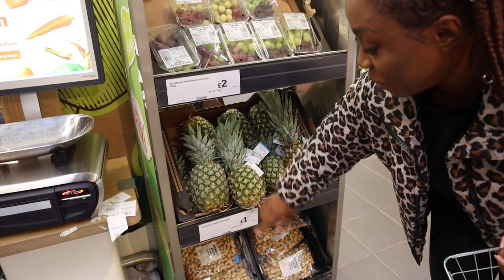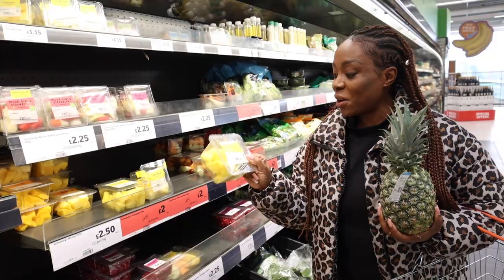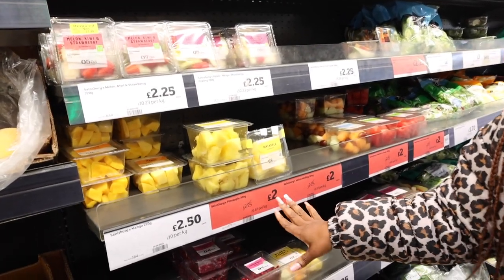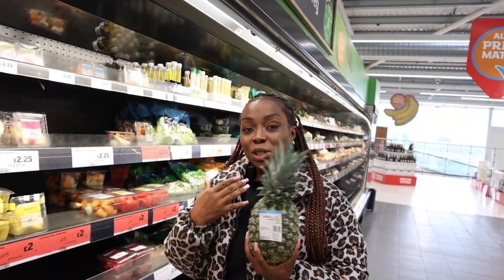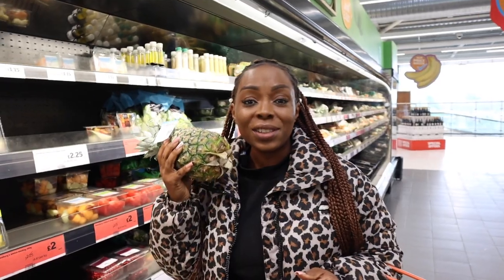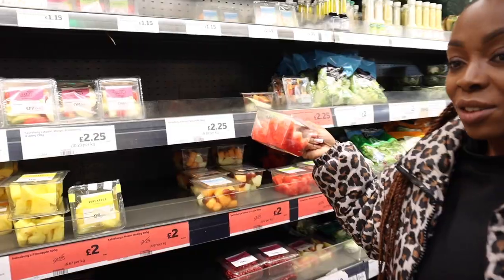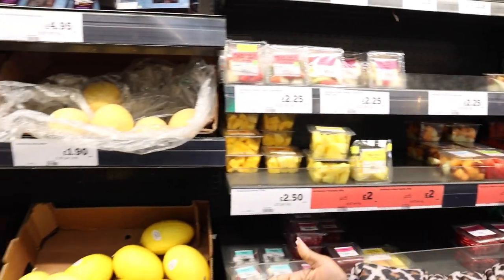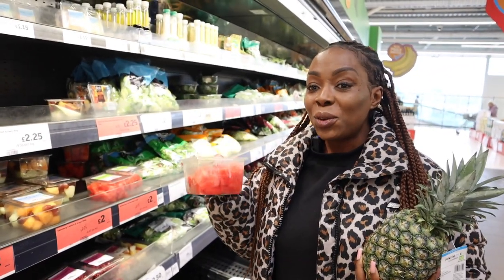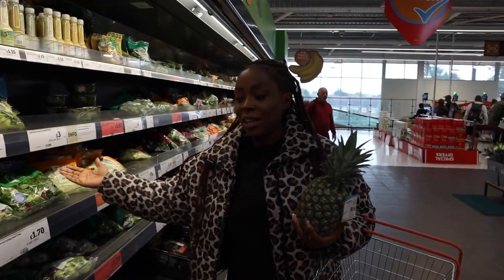This is a pineapple and it's £1.00. Now come this way — let me show you what I mean. This is the ready-made fruit, all ready for you to eat, and it's £2.25 — just been reduced down to £2.00. Compare how much pineapple you're going to get if you prepared it yourself. You're going to save at least £1.00 and definitely get more pineapple. The same goes for watermelon — in that big whole watermelon you'd definitely get at least three of these packs, again at £2.25 each.